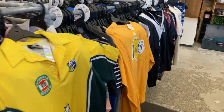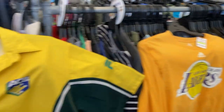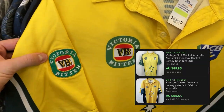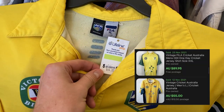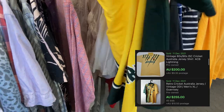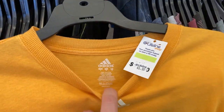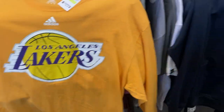It feels good to be back on the hunt with you guys. We've got some clothing items to take through here and I'm kicking things off with an absolute banger — a vintage Cricket Australia jersey, which can go for some decent money. Also Los Angeles Lakers long sleeve here, really nice top, size large, $6 price point. I'll take it.